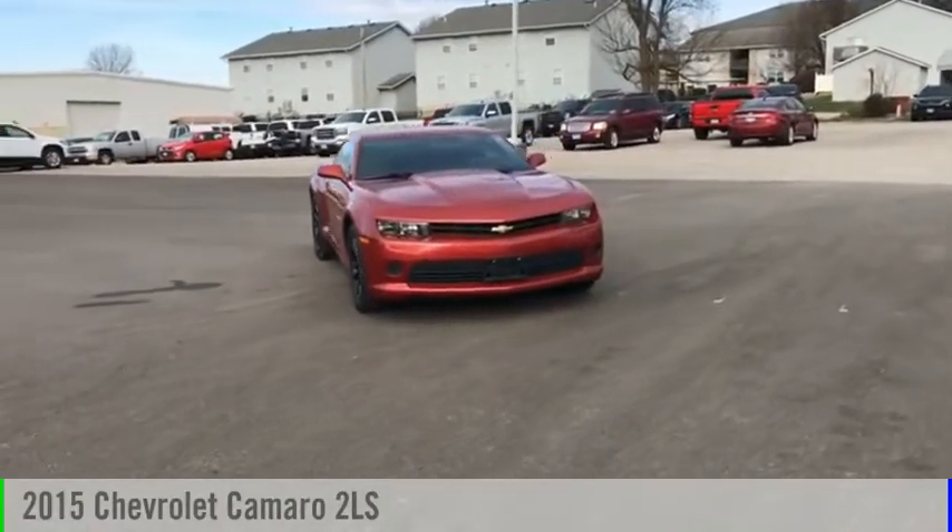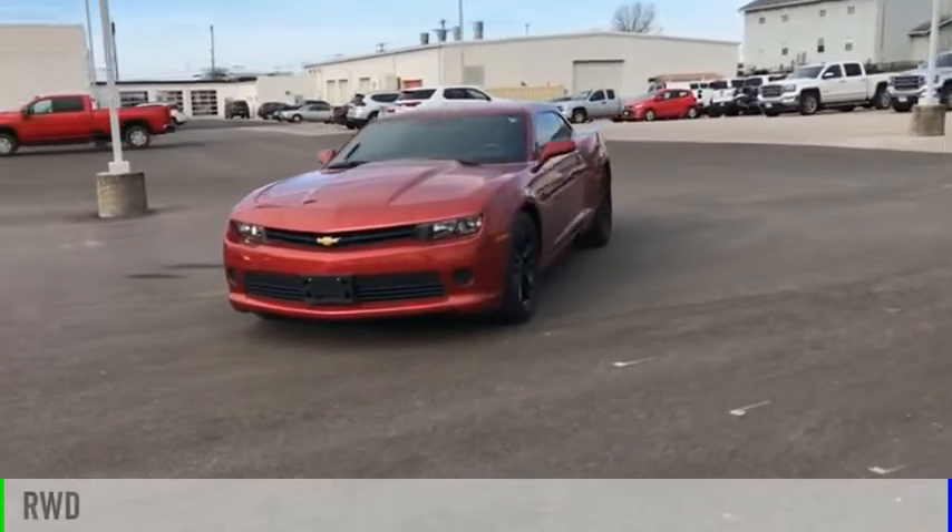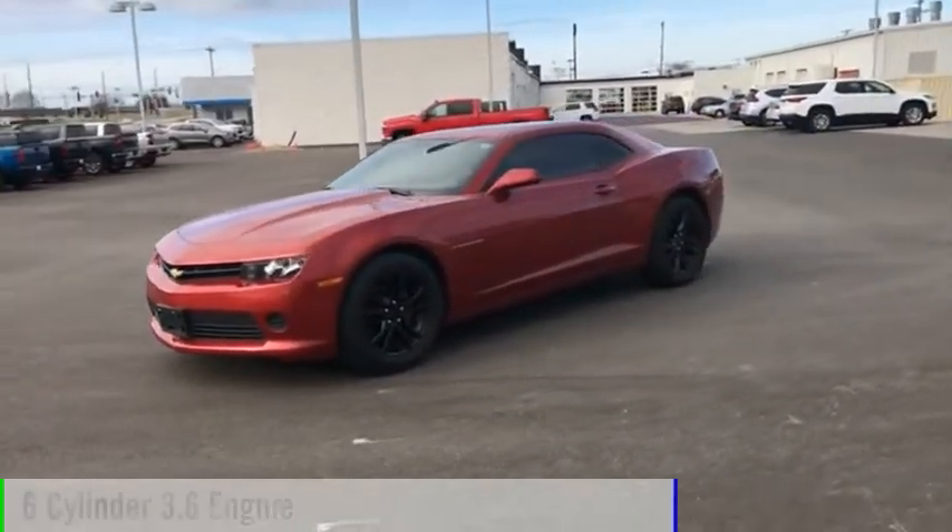We are pleased to show you the 2015 Camaro. This vehicle is powered by a rear-wheel drive, 6-cylinder, 3.6-liter engine.